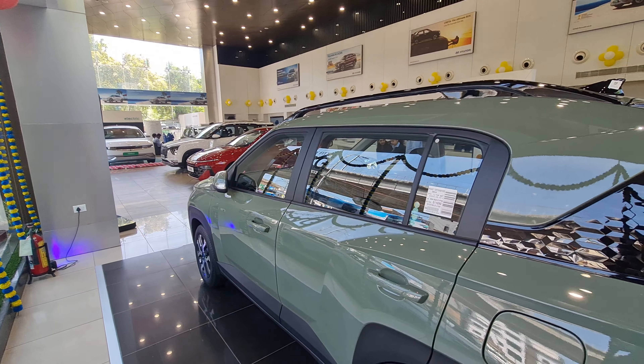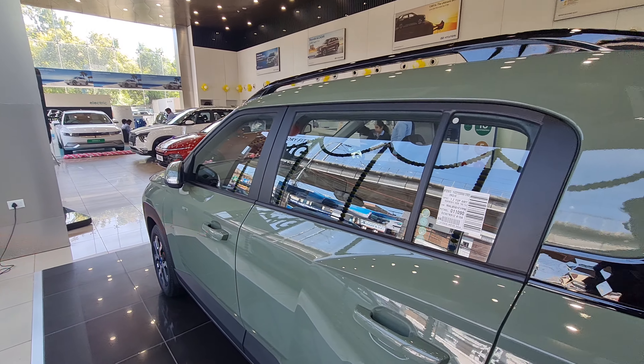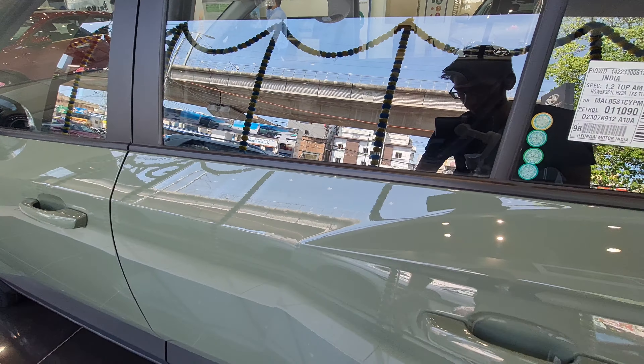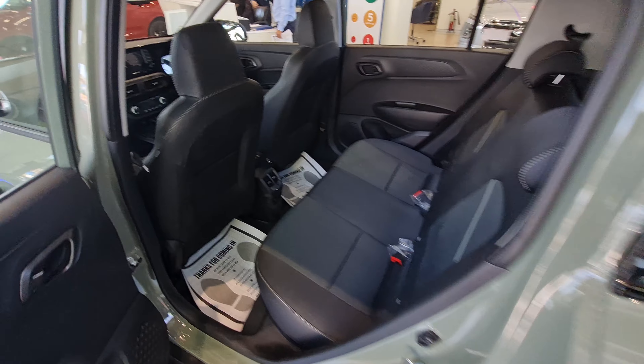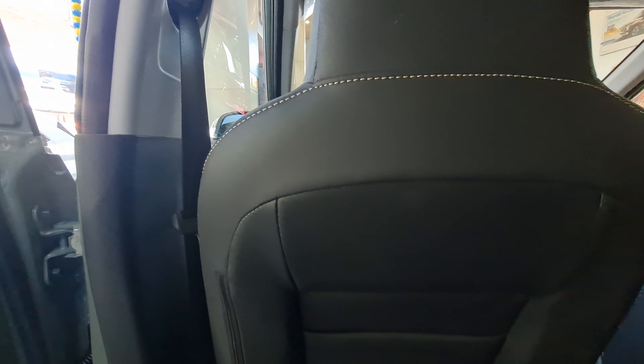The build quality of this car — everyone used to say Hyundai's build quality wasn't good, but this time I can feel that the Exter's build quality is actually good in the new Hyundai lineup. There are some good cuts and creases on the body which make it stand out on the road among the competition.